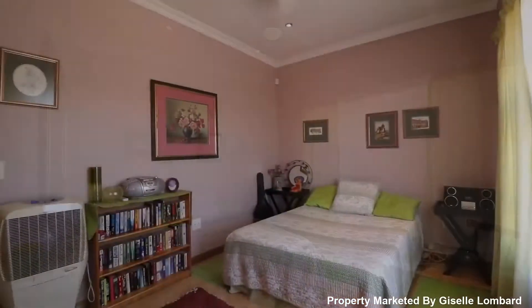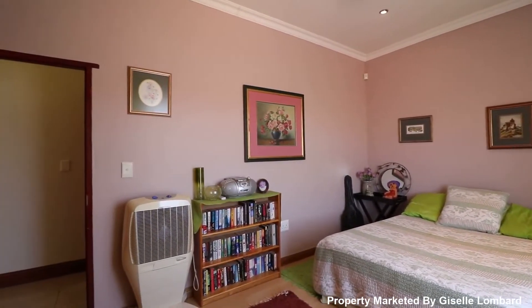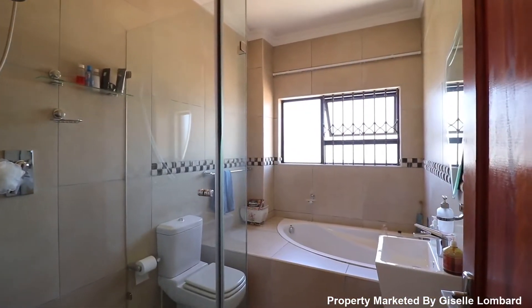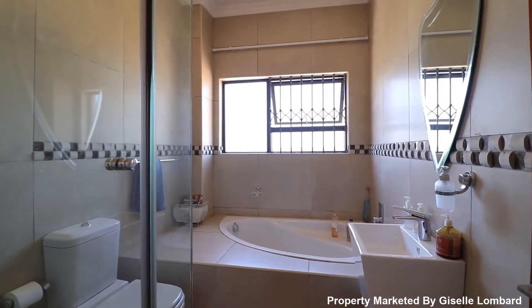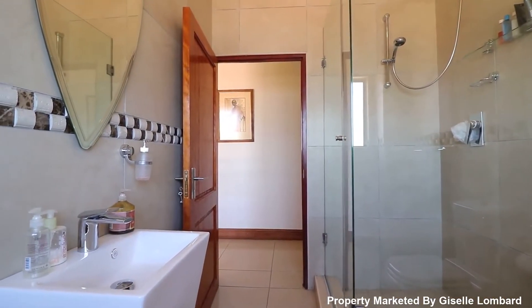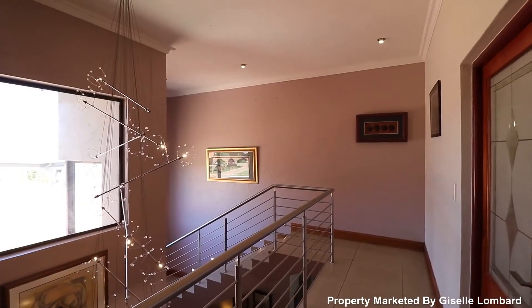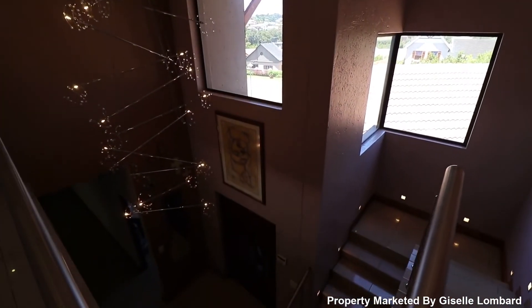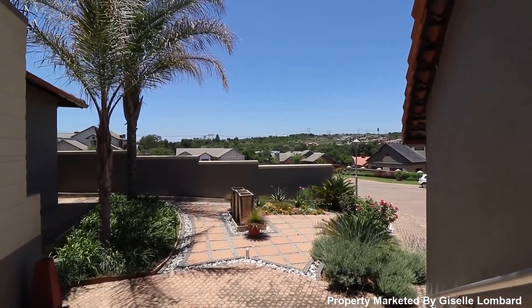The house can be run on solar power as there is a 5kVA solar system on the property as well. This property is a must-see — don't miss out, call me for a viewing today.